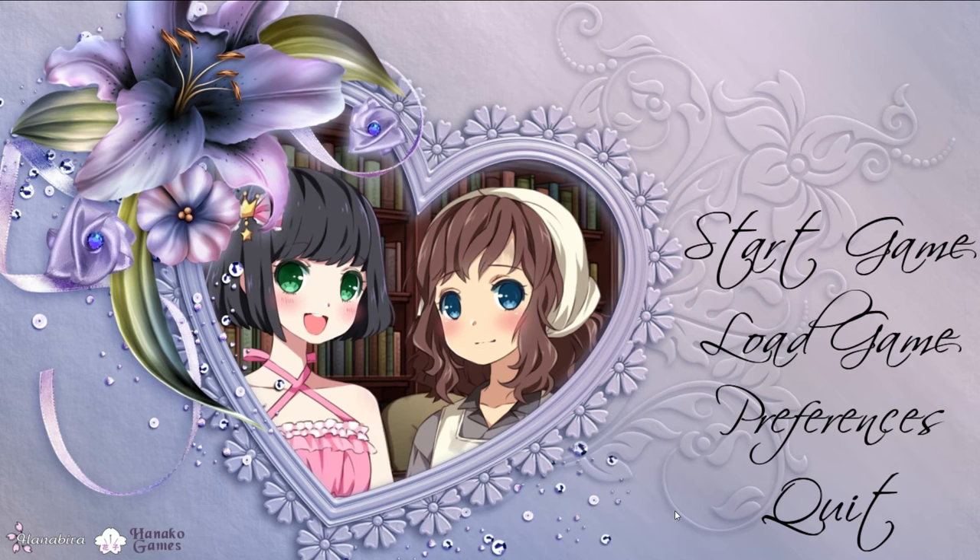Hey guys, welcome back to John's Watch. Today I'm taking a look at a new visual novel game called A Little Lily Princess. This game was released on May 19th, 2016. The price is $16.99 Canadian, probably about $15 US or your regional equivalent.